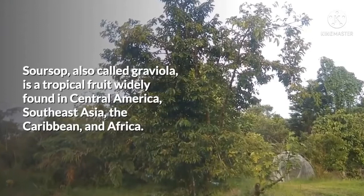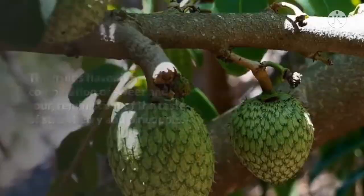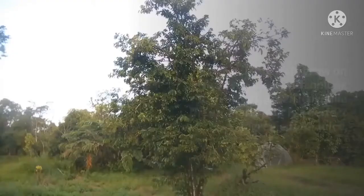Soursop, also called Graviola, is a tropical fruit widely found in Central America, Southeast Asia, the Caribbean, and Africa. The fruit's flavor is a combination of sweet and sour, reminiscent of the taste of strawberry and pineapple. The citrus-like sourness is a contrast to the creamy texture of the flesh.